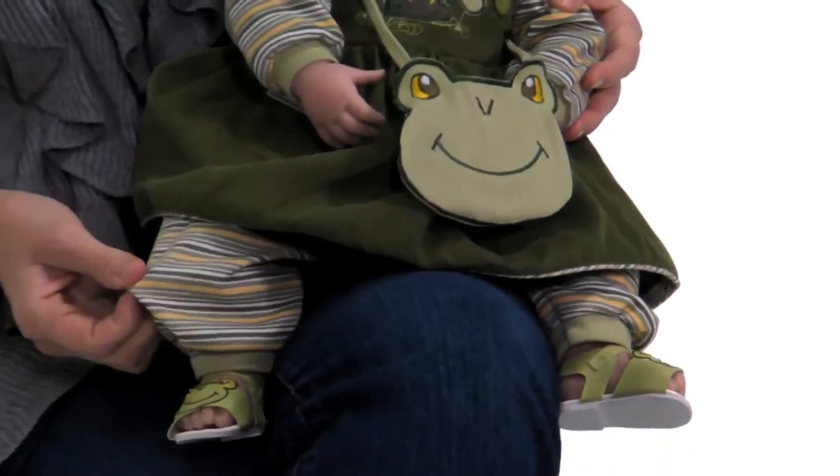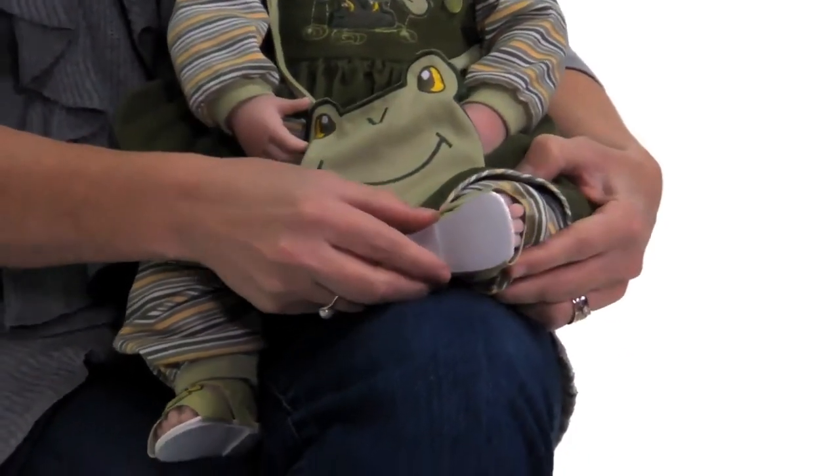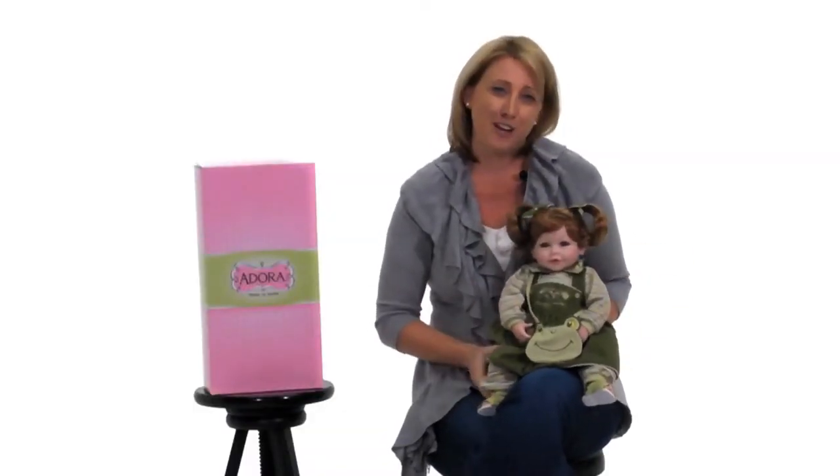When you lift up her corduroy dress, you will see cute green striped pantaloons underneath. And my favorite part are the little green sandals — how cute are those? They match everything, perfect for some froggy fun. So come on, let's go play.